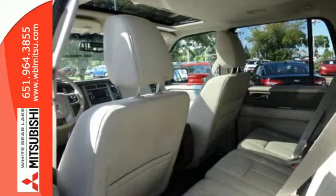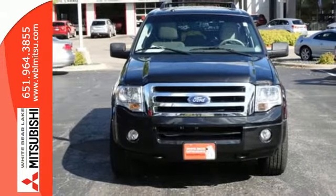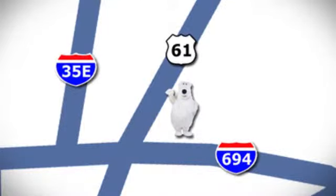This Expedition raises the bar and your expectations at the same time. Take a look today. We're conveniently located at 3400 Highway 61 North in White Bear Lake, Minnesota.